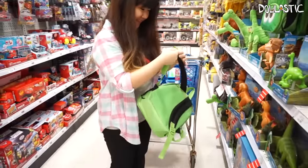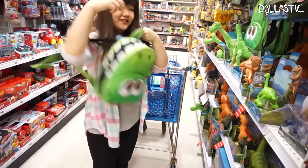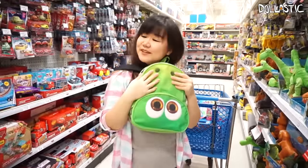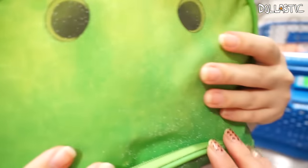It looks kind of small though — it is a small backpack for little kids. It looks like it's a nice little thing. Oh, it's sparkly too — sparkly!